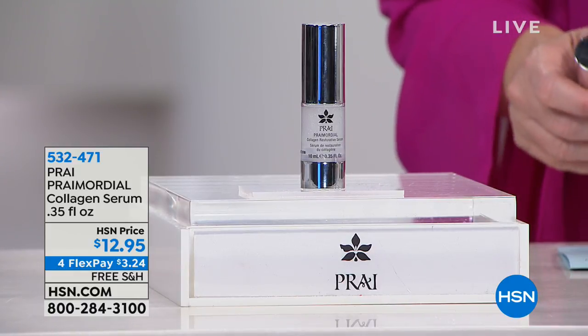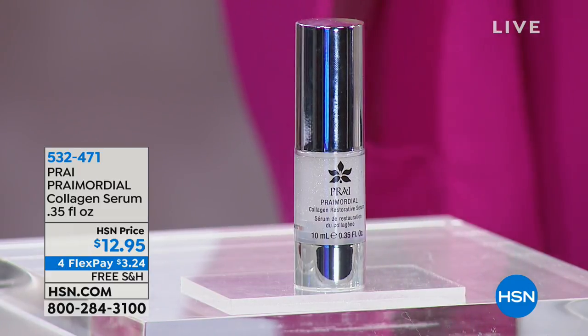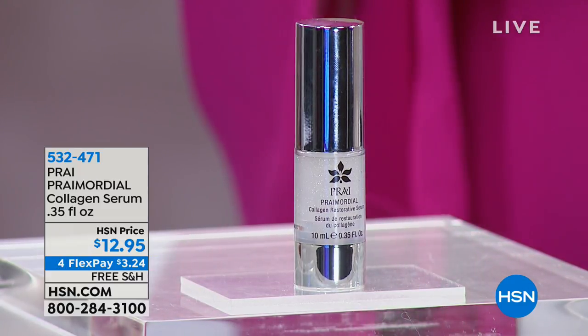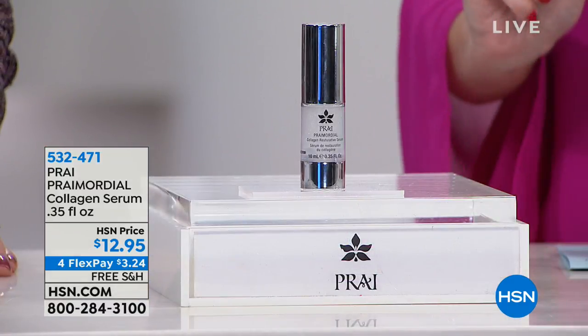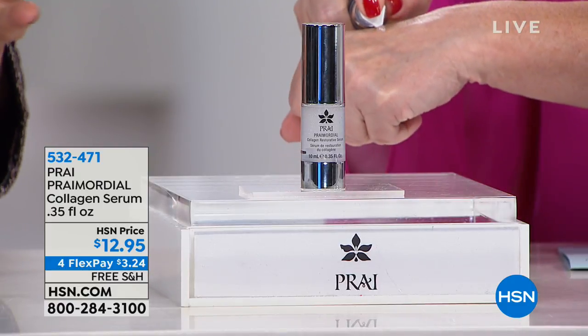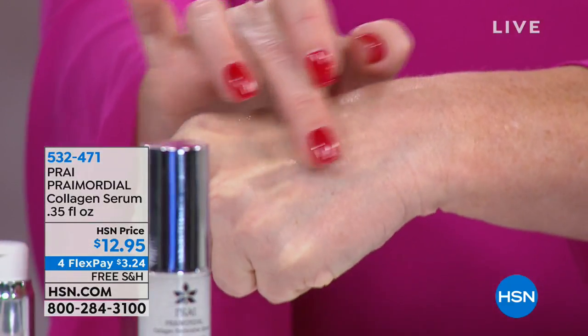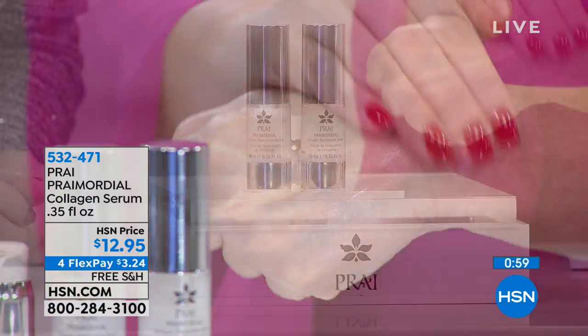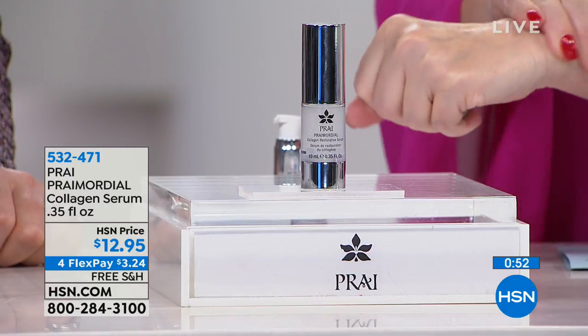Collagen comprises about 80% of our skin — it gives your skin its structure, firmness, and suppleness. This optimizes your skin's own natural collagen for $12.95. It's half of a full size; the full size sells for $44.95. So you're getting this for under $13 with free shipping and handling — about a month's supply. If you bought two, you're still only at $25.